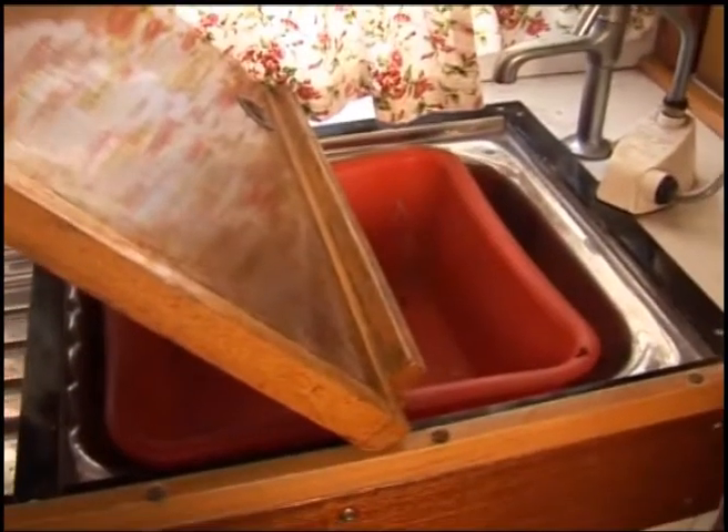This old cruiser reminds me of the first holiday we had on the Broads. It's such a nice, neat, beautiful old boat.